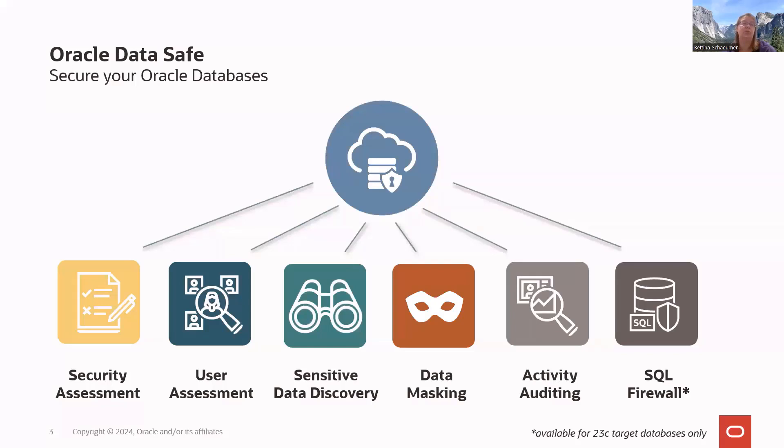User assessment checks for highly privileged users, reviewing what grants and privileges those users have. You can go down to schema access details — what can a user see? If you have a sensitive customer data table or employee data, user assessment shows who has access to that table. We also give insights into user profiles, including password complexity and account lockout policies.